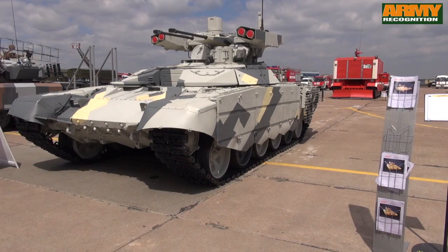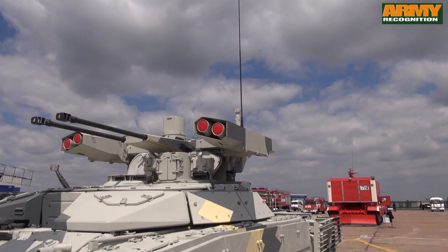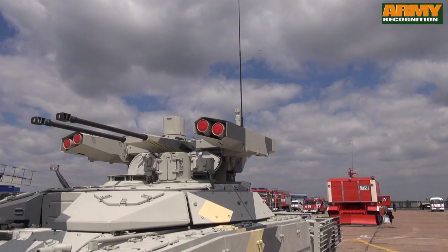The BMPT-72 features a sighting and thermal channel with laser rangefinder, an integrated laser control channel for missile guidance, and independent stabilization of the field of vision in azimuth and elevation planes, enabling the multi-spectral gunner's sight.